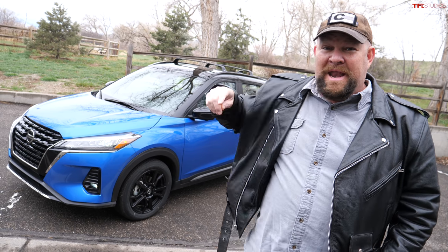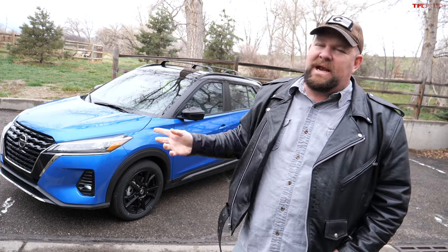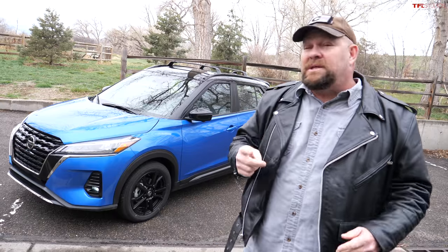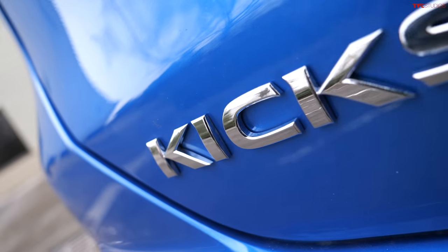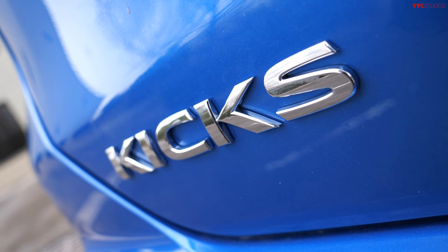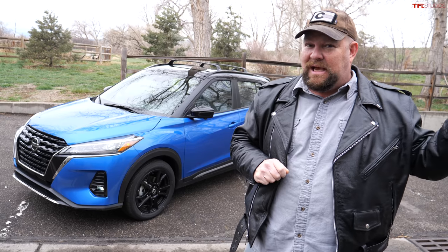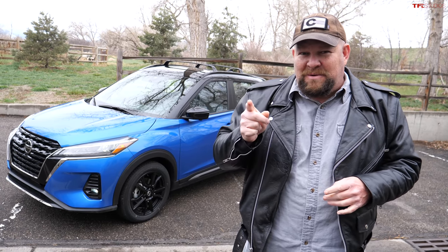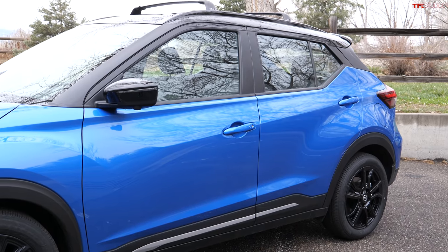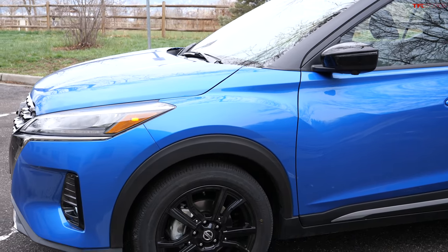Howdy folks, Nathan here with an SUV — well, not exactly an SUV, even though they call it one. It's the 2021 Nissan Kicks. In this video I'm going to talk about five things I like, five things I dislike, and near the end of the video I've got a surprise for you.